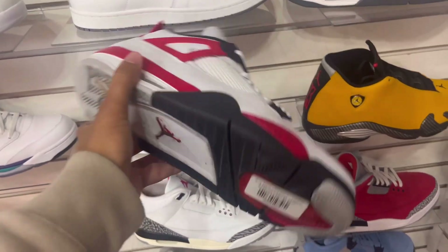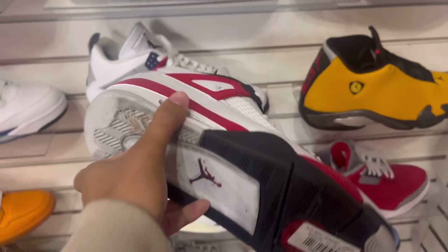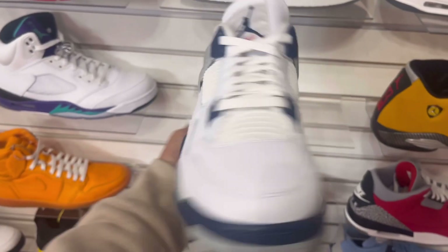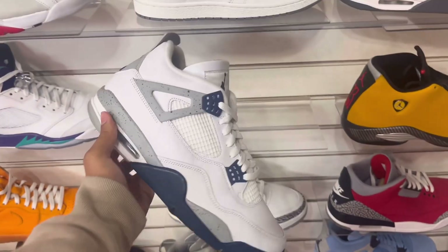Next up was Round Two — the whole reason I wanted to go shopping in the first place. I got those Jordans that you guys will see very soon, but first decided to check out what else they had. The first pair I looked at were these red cement 4s and midnight navies.